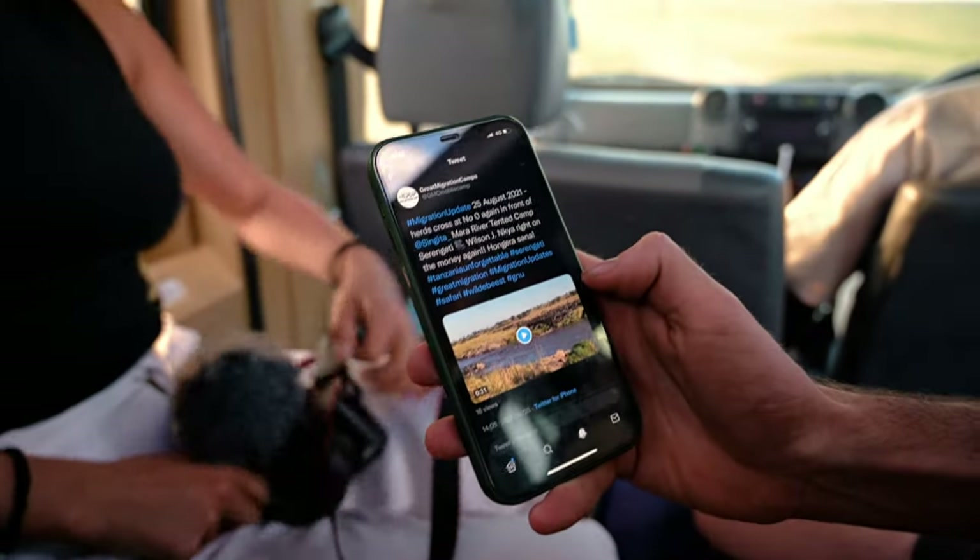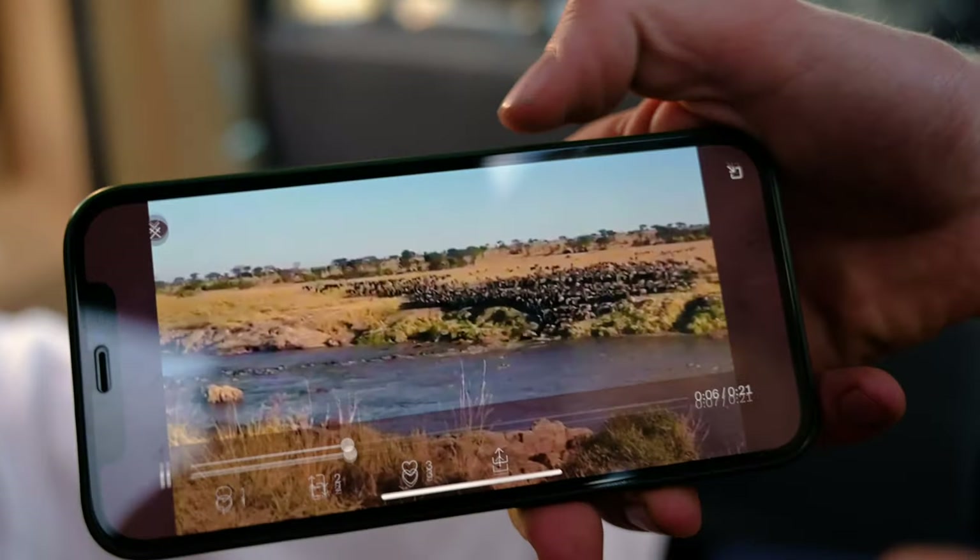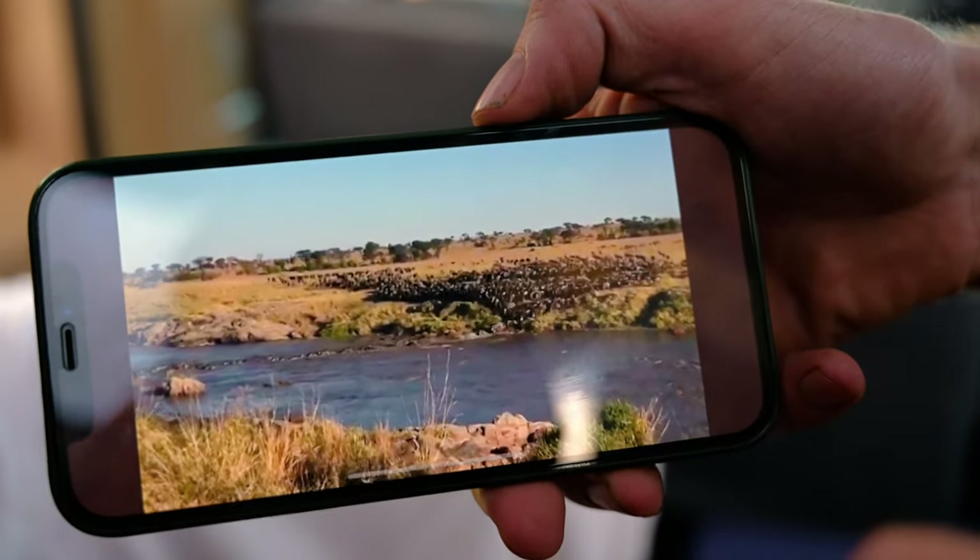I've been following a page on Twitter called Great Migration Camps and apparently this crossing was from this morning. Fingers crossed we get to see the same tomorrow — I'm confident.